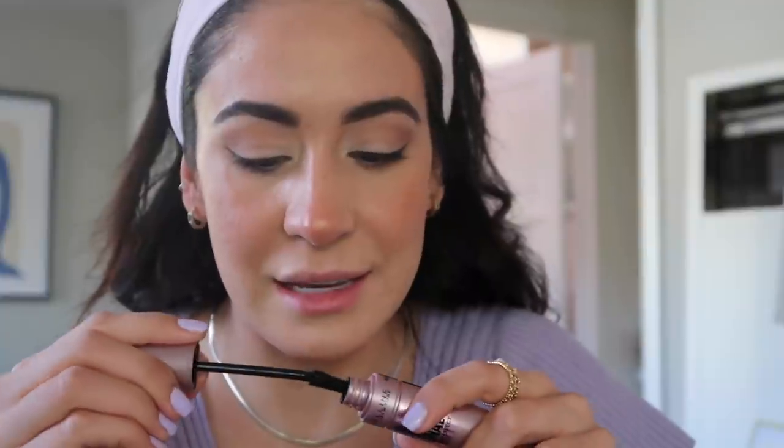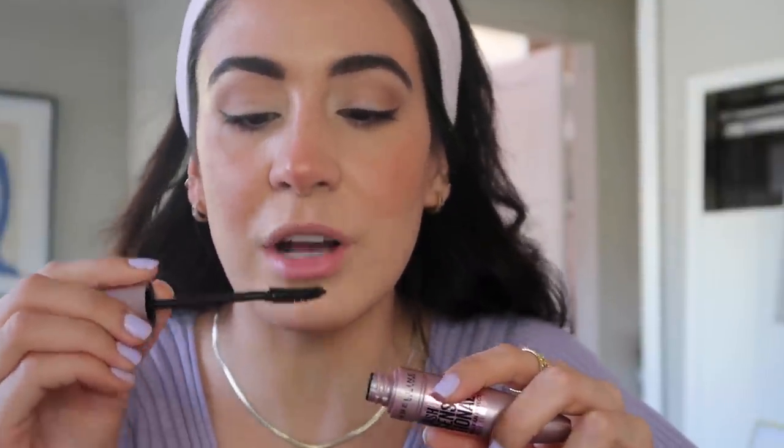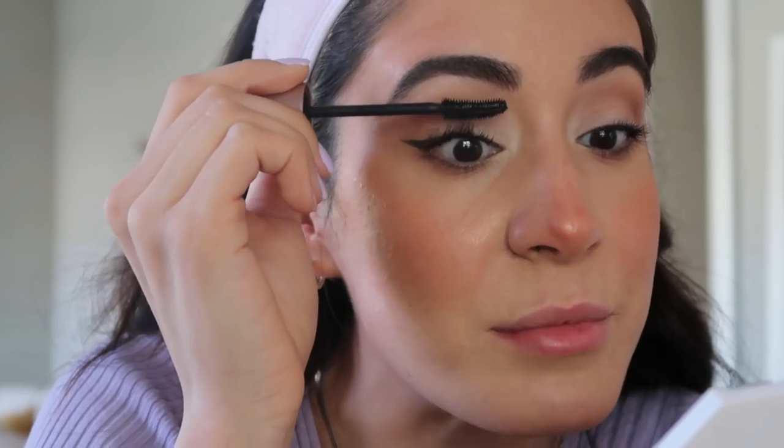The most exciting part of the video is coming up. You guys suggested the Maybelline Lash Sensational mascara — in Very Black is what I got. I know they have the new Lash Sensational Sky High which a couple people recommended, but I thought I'd go with the OG. I don't think I've tried this one. It's a sort of silicone brush with tiny little bristles and a nice long wand, so it won't hit my nose. I'm going to do this on the right eye.